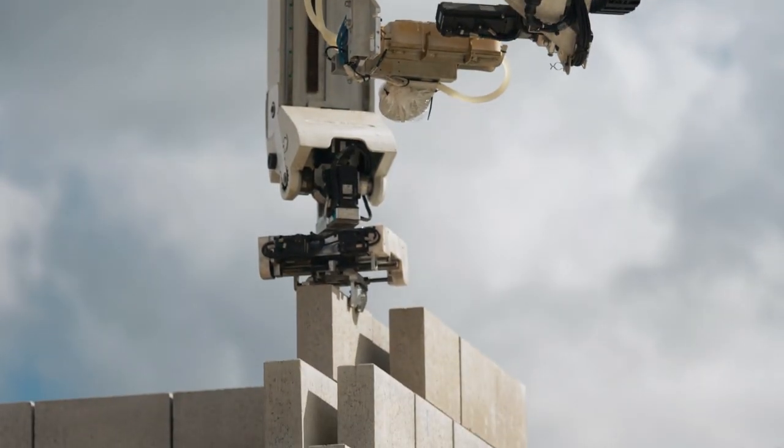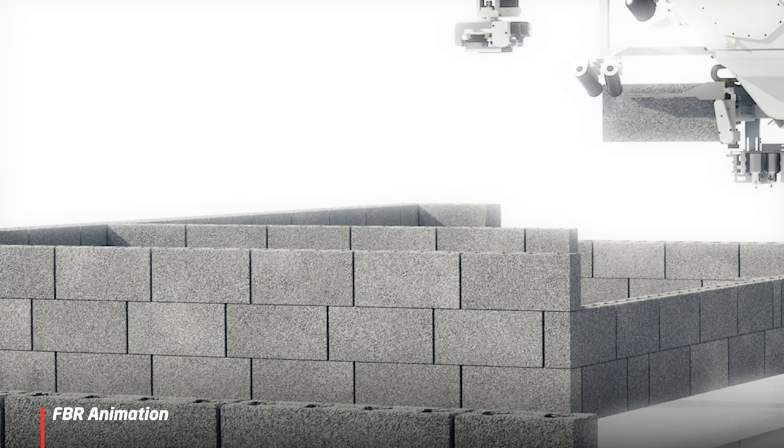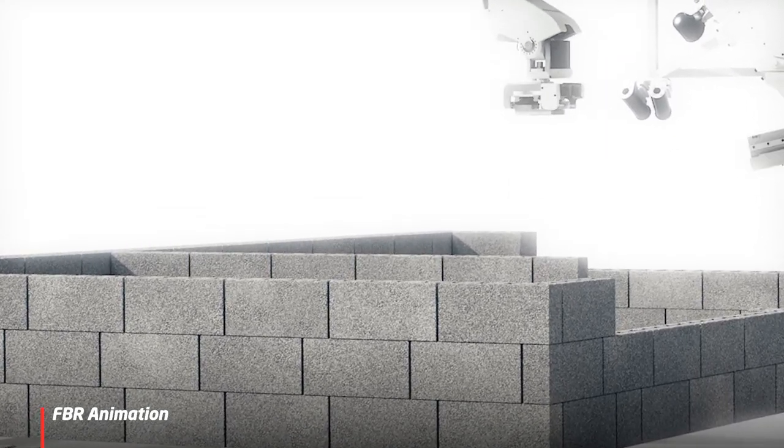One of the great things about our system is we can actually do those improvements offline — we don't always need access to the Hadrian to make improvements. We've got a full simulation environment that the engineers can use, so we can virtually build a house and test and refine our improvements so that when we do get access to the valuable machine, we make sure it works as best as possible first time.